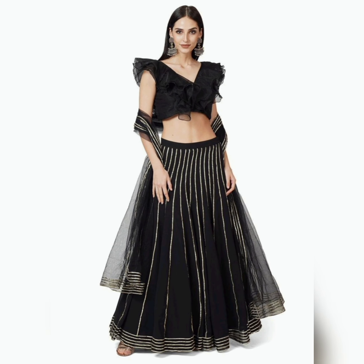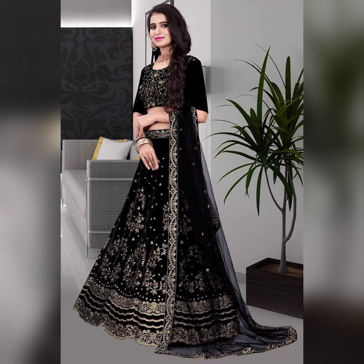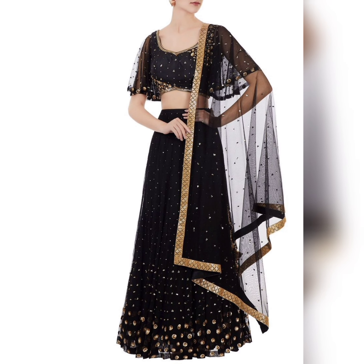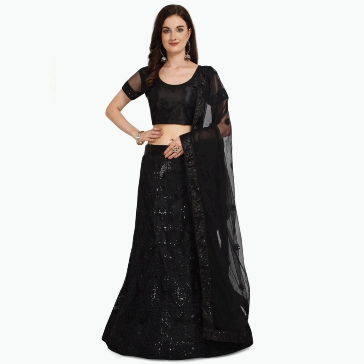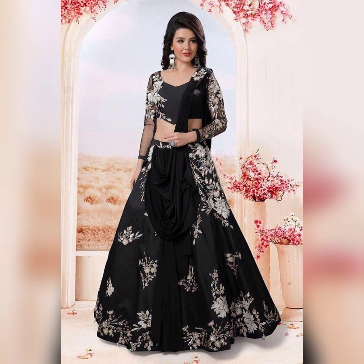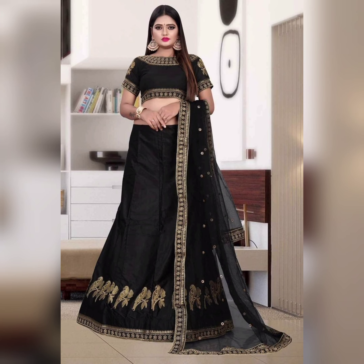Different styles, blouse designs, skirt — fabric ideas. Complete all the latest beautiful designs, you will also like them. You will also get ideas which you can do stitching with this kind of fabric.